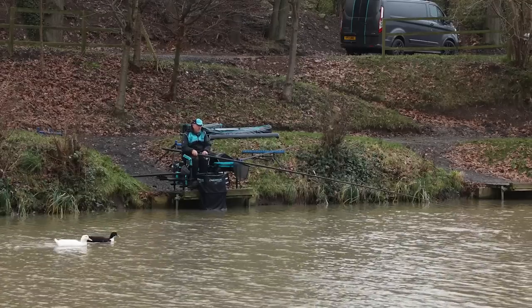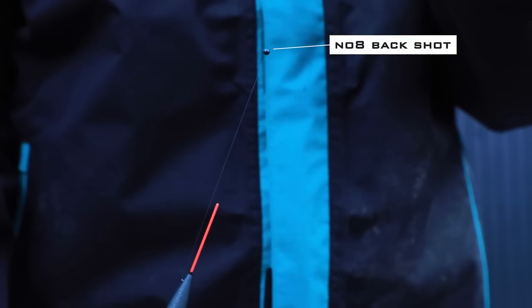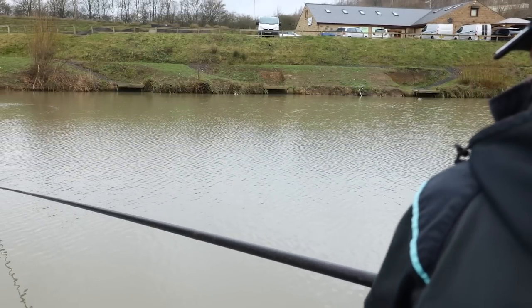I also incorporated a back shot in the rig. When I started fishing it was calm, but the wind got up quite quickly, and wind nearly always creates some undertow on the water. Both rigs had a number 8 shot placed about six inches above the float. When it's pulling, you can drop that back shot onto the surface of the water and hold above it, so your float is presented against the back shot when you get undertow.